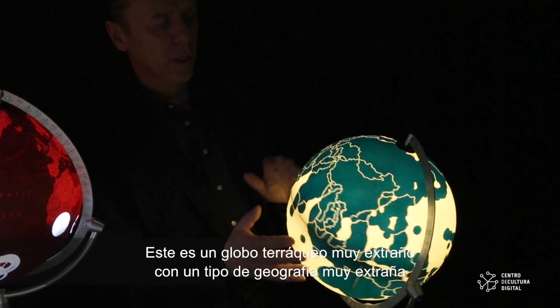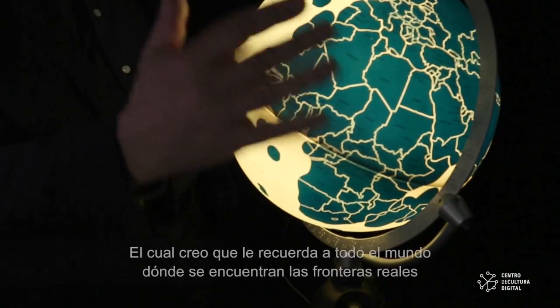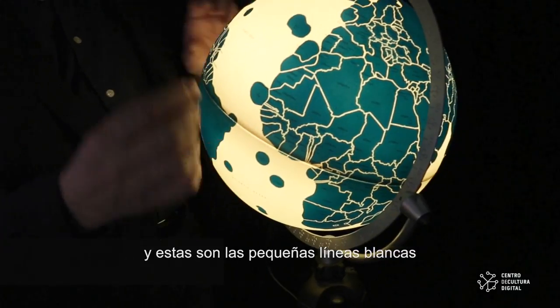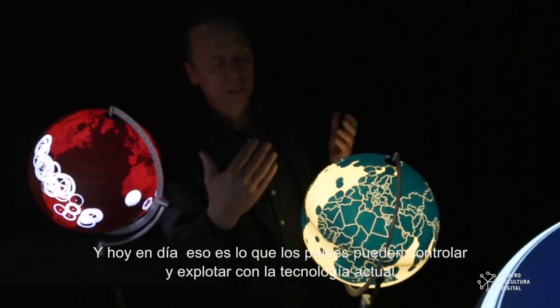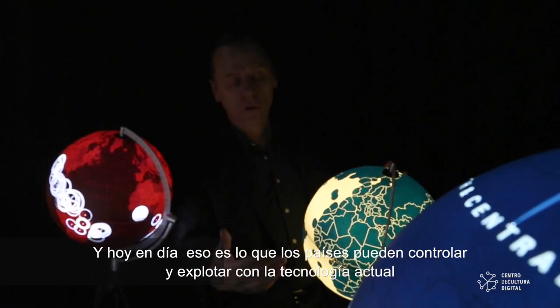This is a very strange looking globe with a strange type of geography, which reminds everybody of where the real borders are — the little white lines. But the countries seem somewhat inflated, and that is because we have included the ocean territory, which is what countries can today, with today's technology, control and exploit.